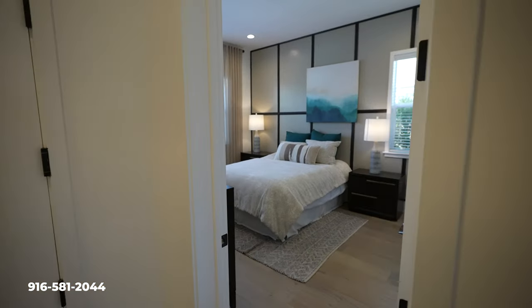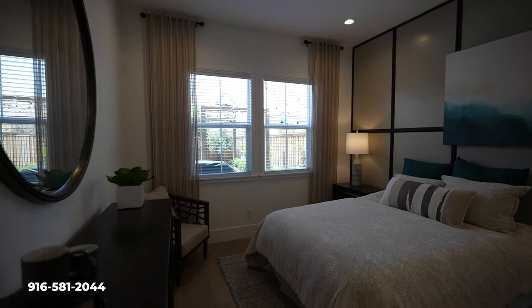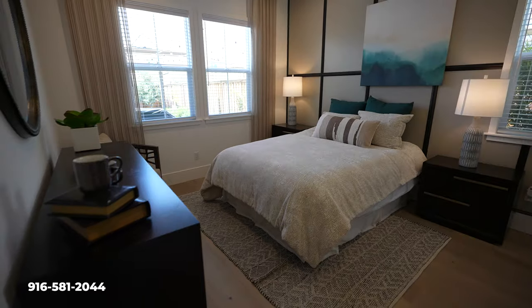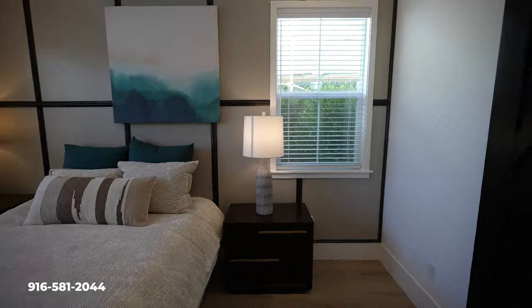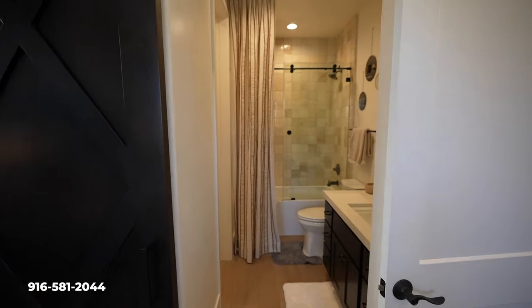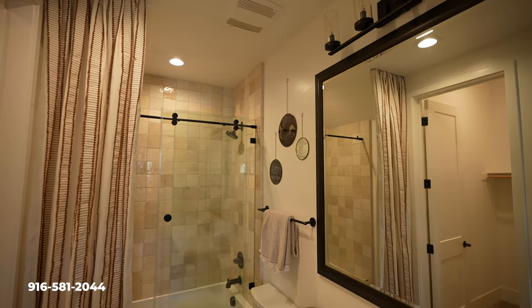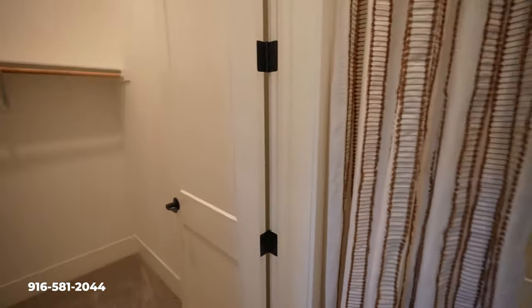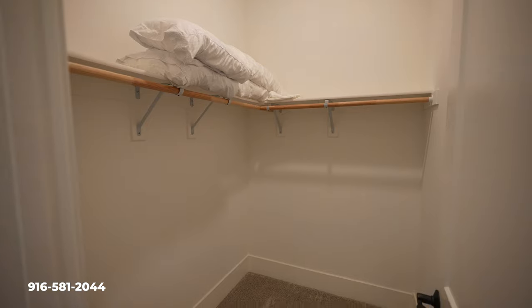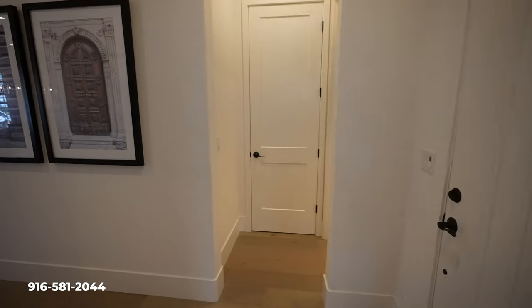Downstairs, this was very interesting — you actually have a junior suite option. This home can provide extra living for someone staying with the family or as a guest bedroom, because it also has a full bath attached. And of course, a walk-in closet. So this home really offers it all — you've got the downstairs living option if you needed it.